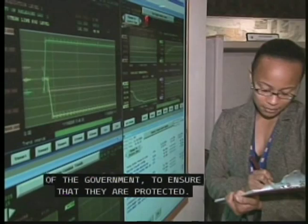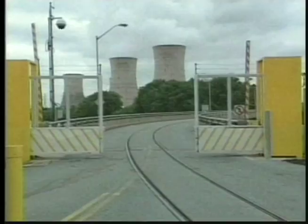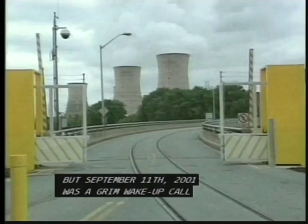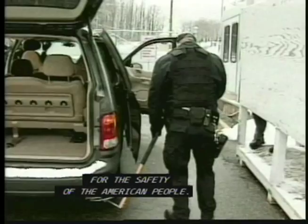Nuclear power plants are built to withstand extreme events such as hurricanes, tornadoes, and earthquakes, and have always been among the most secure industrial facilities in the U.S. But September 11, 2001 was a grim wake-up call for all Americans, including those institutions like the NRC that are responsible for the safety of the American people.